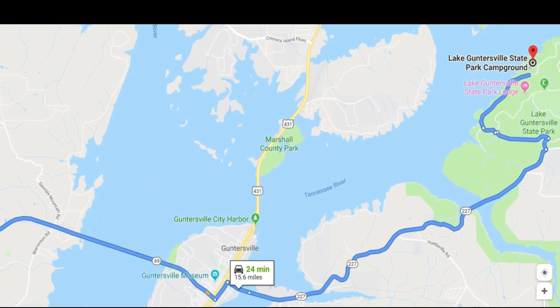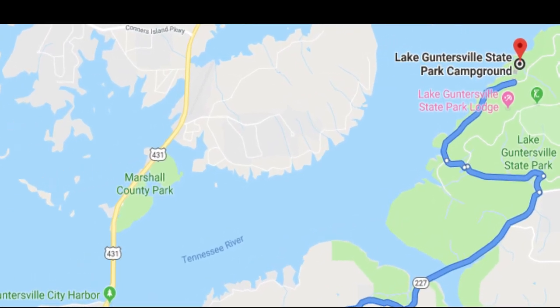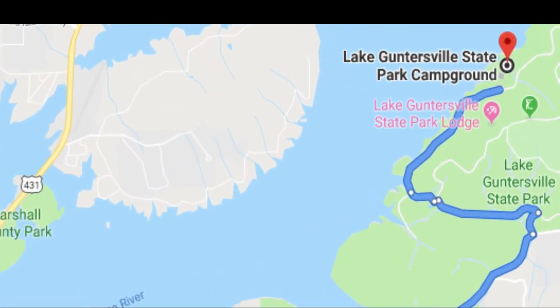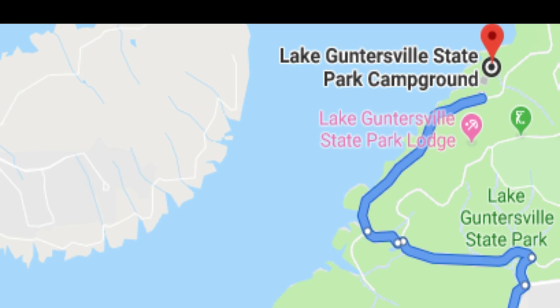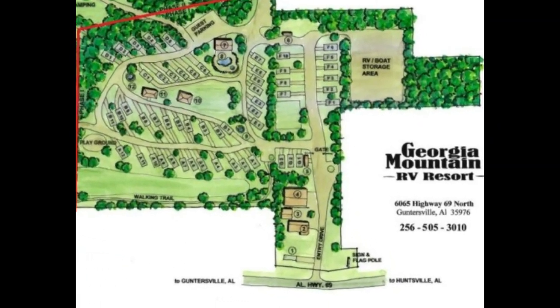Now, if you notice, Guntersville is a peninsula in the middle of the lake, and the state park is on the east side of that lake. This campground, Georgia Mountain Campground, is on the west side of the lake, up the mountain.